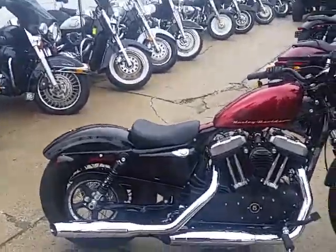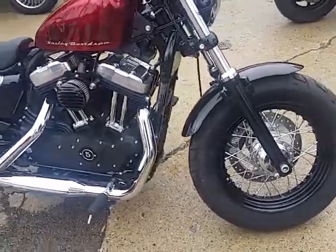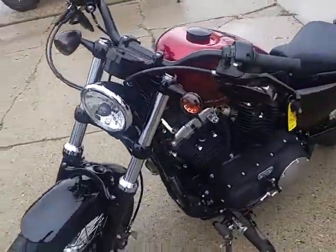We got a ton of new used Harleys in and we're gonna do some videos today so you guys can check them out. This one's a 2015 Harley-Davidson XL 1200X — it's the 48 edition, for sale.